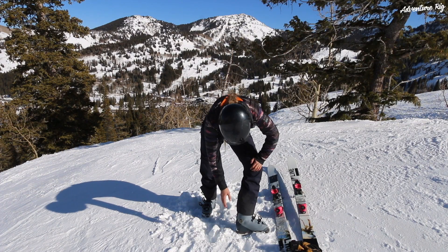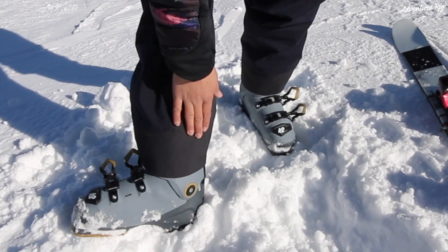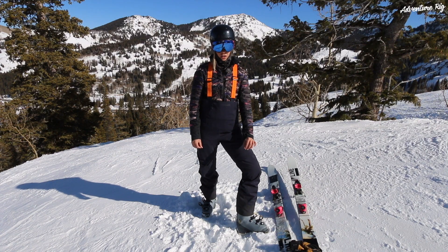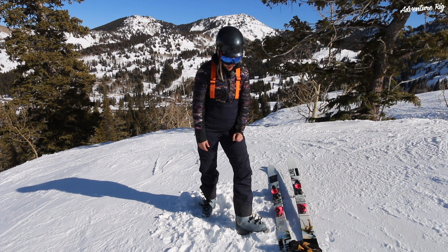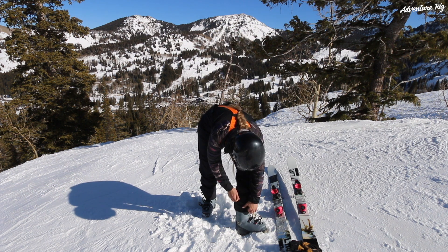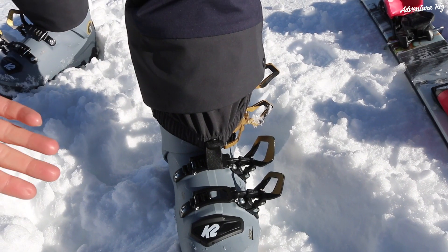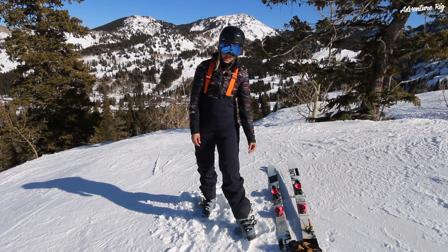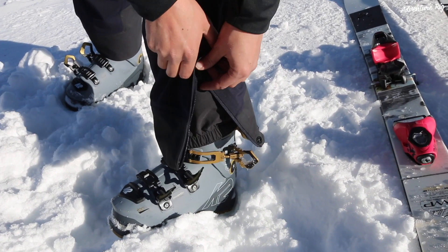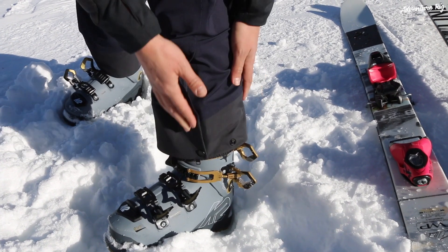Moving down the pant leg, you can see I have this reinforced material here at the cuff. I have yet to rip mine, though I do know Tyson has that same material and he's already ripped his, so I can't speak to the longevity of that. It is nice to have the reinforcement. You also have an elastic gaiter here that stays over nicely on your boots, a little snap to keep it down in place, as well as a zipper and an extra snap on the outer cuff — so you can really dial in the fit for any activity.